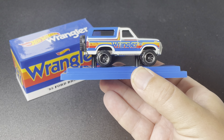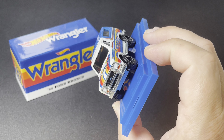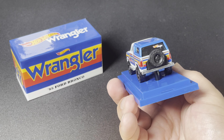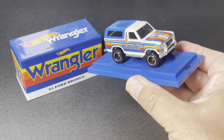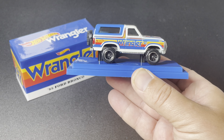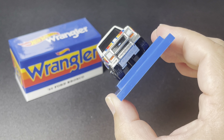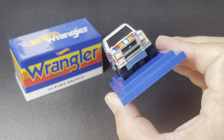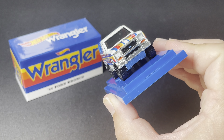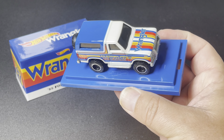Since this is a Mattel Creations collab piece, you can expect the price point to be a little higher. This one will debut at $30 on Mattel Creations. You get a full deco here — you get the front grill detail, you get the Ford logo in there, the back headlights, and the full wrap on here.